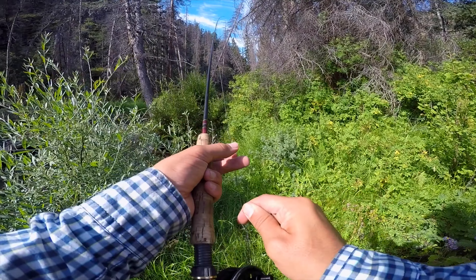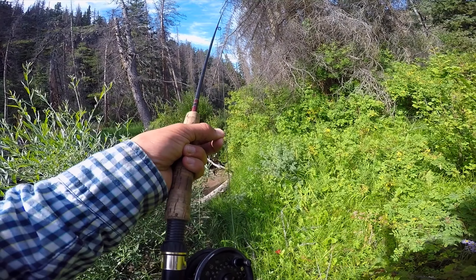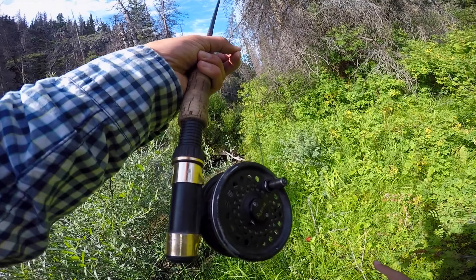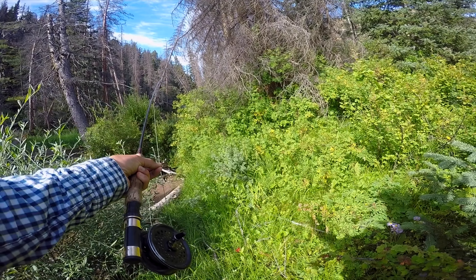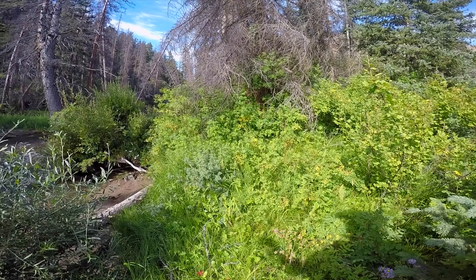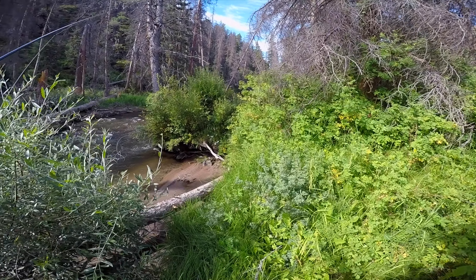What's up guys, Johnny with The Drift here again, and we are going to jump right back into some backcountry small stream fly fishing. It was a beautiful August day, and we're going to jump into this with a beautiful bow and arrow cast, as you can see right here.